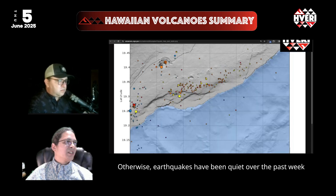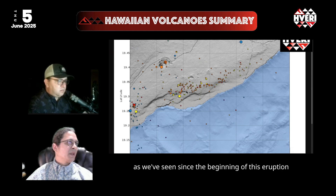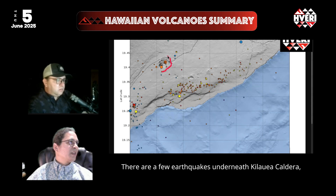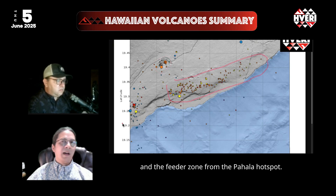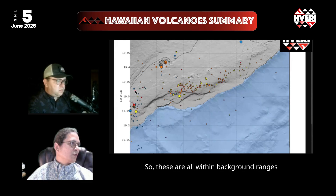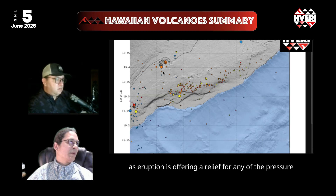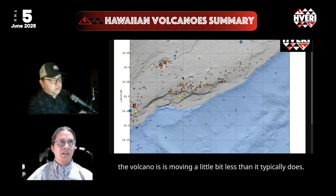Earthquakes have been quiet over the past week, following the same pattern as we've seen since the beginning of this eruption in late December 2024. There are a few earthquakes underneath Kilauea caldera with some adjustments happening there, as well as on Kilauea's south flank and the feeder zone from the Pahala hotspot. These are all within background ranges and actually a little bit lower than usual, because the eruption is offering relief for the pressure building from magma, so the volcano is moving a little bit less than it typically does.